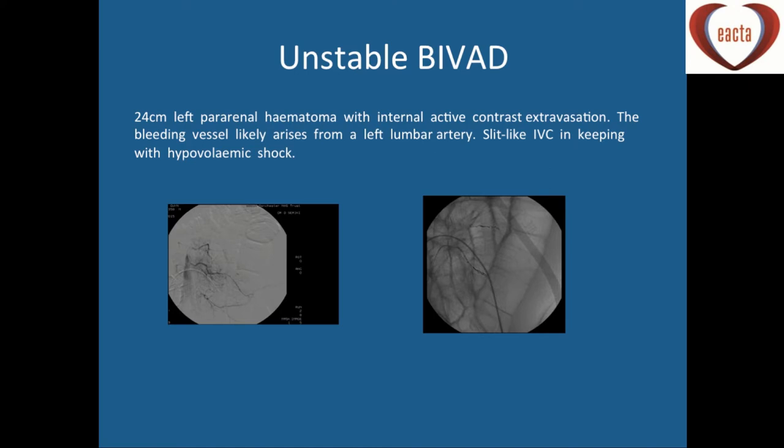Here's another interesting ICU case — a BIVAD patient waiting for transplant, around 130 days on the unit, who had bleeding from a surprising place. He had abdominal distension, and CT abdomen showed a pararenal haematoma. The bleeding was from the lumbar artery, which is extremely rare, but in patients with continuous-flow devices they develop AV malformations. He was taken to the embolization suite, clips were deployed, and the bleeding settled down.